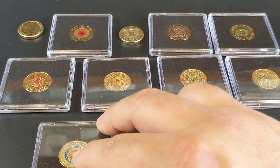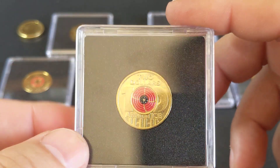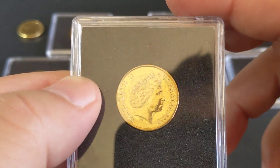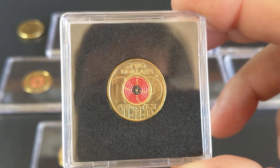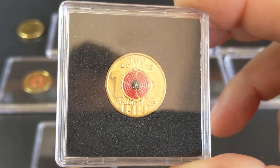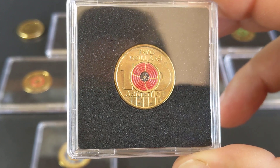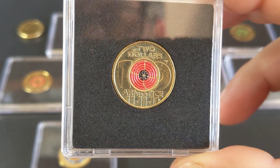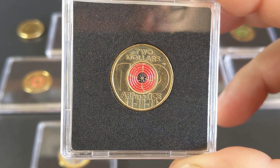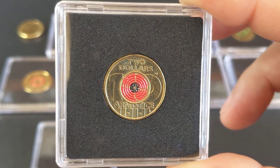We also have, in 2018, the armistice coin. These had a mintage of 1.6 million, and being a fairly new coin they can be found for around $4 each in uncirculated condition.